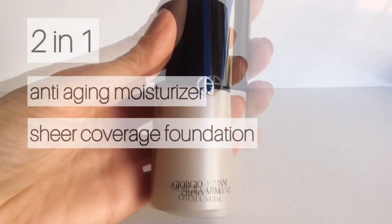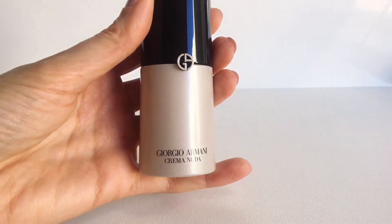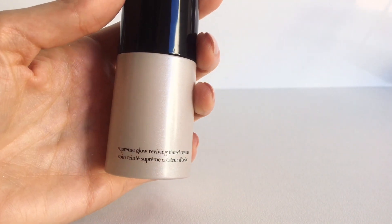This is an anti-aging moisturizer and sheer coverage foundation in one product, and can be applied on its own or upgraded with other foundation products. I actually prefer using this cream on top of a light moisturizing spray or essence, just on its own.